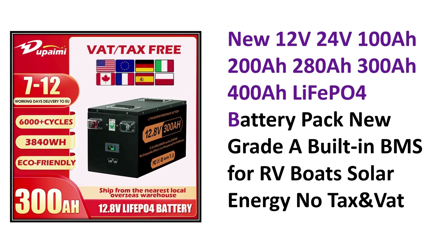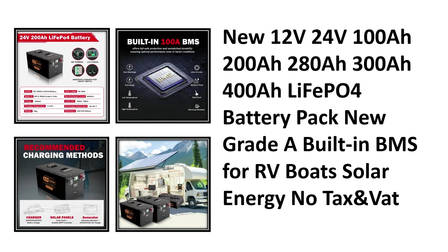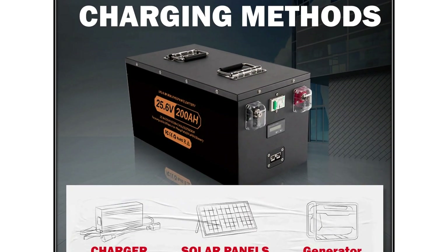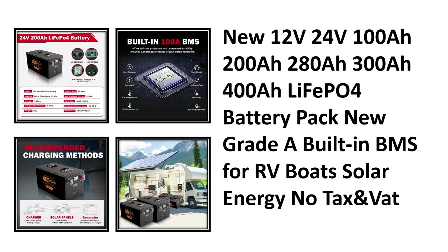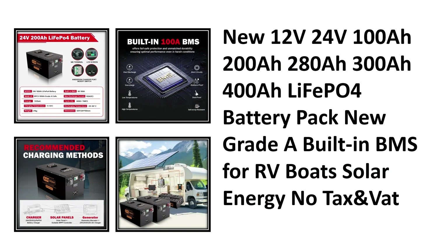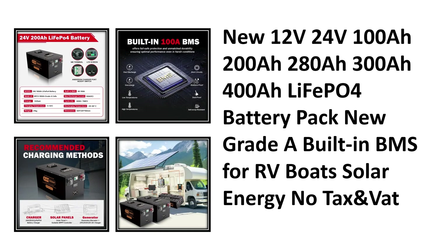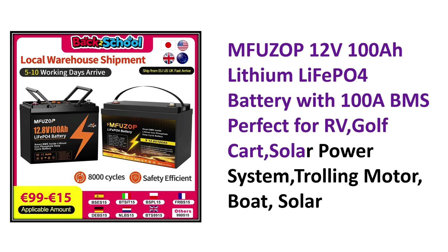Coming in at number three, the new LiFePO4 battery pack, available in 12V, 24V, and up to 400 amp hours. It includes a built-in BMS for added safety and is a versatile option for RVs, boats, and solar setups. Plus, there's no tax or VAT for even better value.